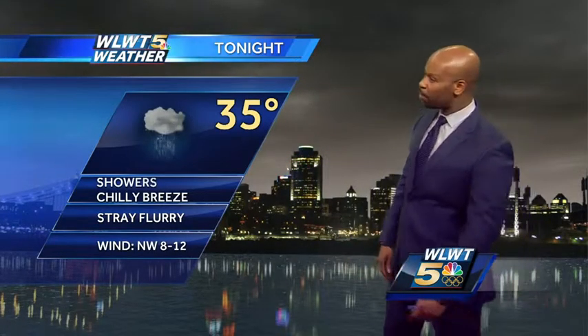Tomorrow evening is going to be very windy again. We could have some 40 mile-an-hour wind gusts with temperatures dropping through the 30s, so it will feel more like February than April. 35 for a low tonight with showers and that chilly breeze, maybe a stray snowflake or two tomorrow. More showers again — some of them could have a little hail with them during the afternoon and evening, 48 for an afternoon high.